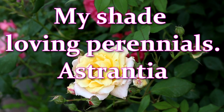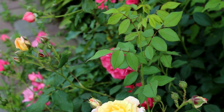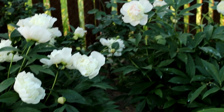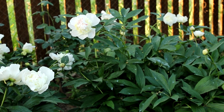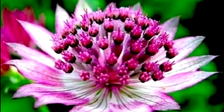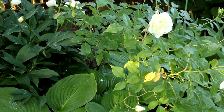Hello everyone! Welcome to my channel, Alexa's Garden. I want to ask you — do you have perennials in the garden that love the shade and at the same time bloom beautifully all summer? I think you will find this video interesting. I want to show you a new, very trendy shade-loving perennial that blooms beautifully all summer long — this is Estrancha. This fall, I planted four varieties of this perennial plant in my garden. Let's get to know them!